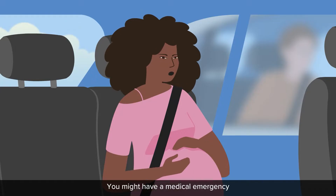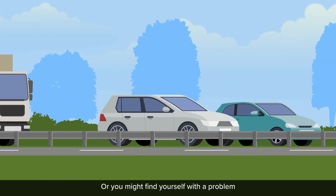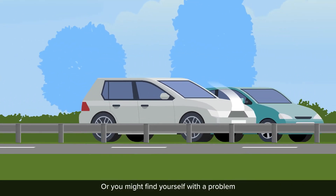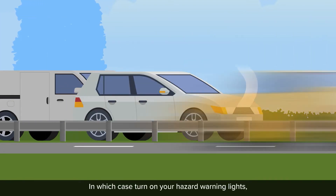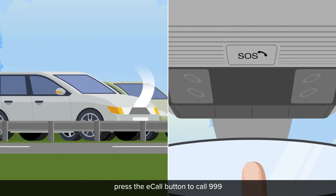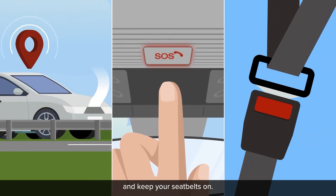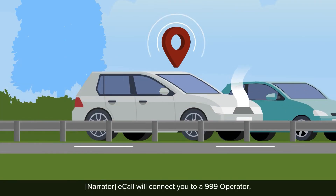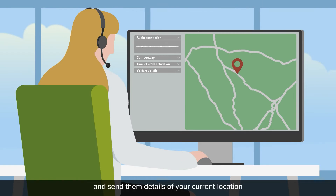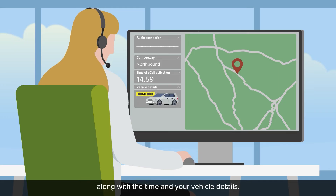You might have a medical emergency, or see someone else needing help, or you might find yourself with a problem and unable to get out of your car safely. In which case, turn on your hazard warning lights, press the eCall button to call 999, and keep your seat belts on. eCall will connect you to a 999 operator and send them details of your current location and the direction you are travelling, along with the time and your vehicle details.